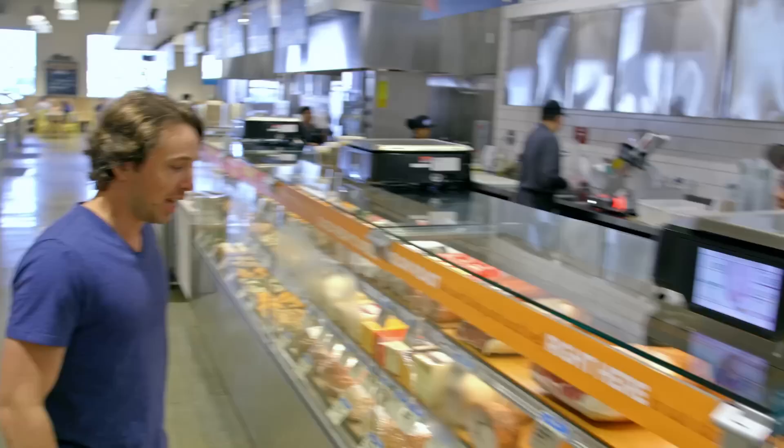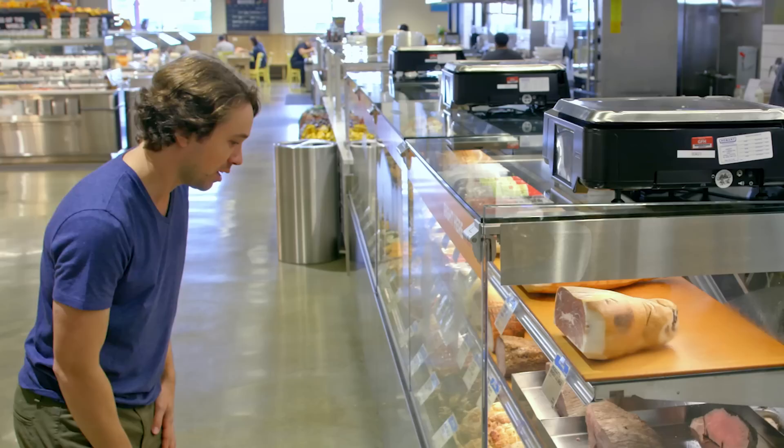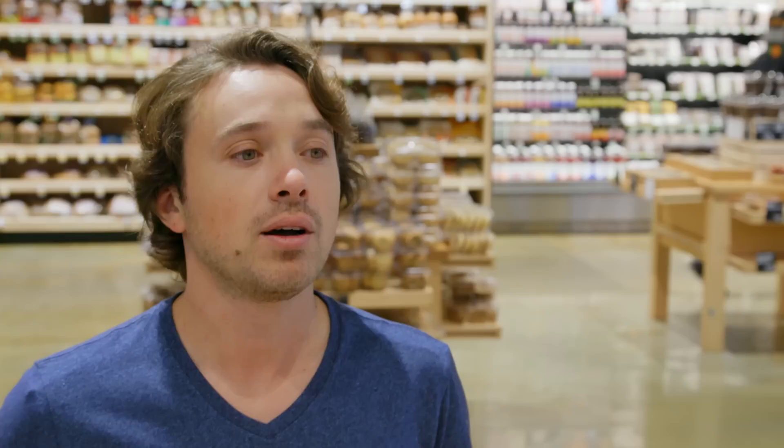I'm looking to spend under $2 on some sliced meat and cheese. The most affordable stuff is down here. Let's see what three slices looks like. Three slices? Yeah, please. How's that? I think it's beautiful. $1.43 — that's almost 50% of my budget. I think I'm gonna get the rest at the salad bar. Rock and roll. Elbow pound.